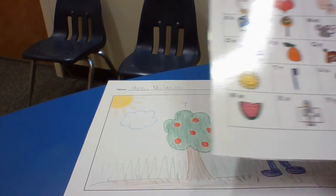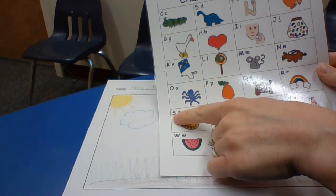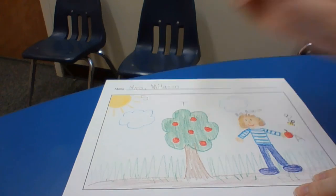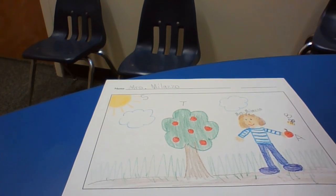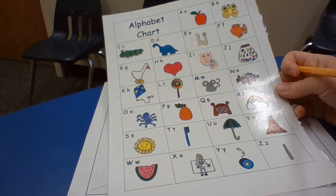How about my sun? Here's a sun — it must start with the letter S. I'm going to write an S by my sun. How about clouds? C.